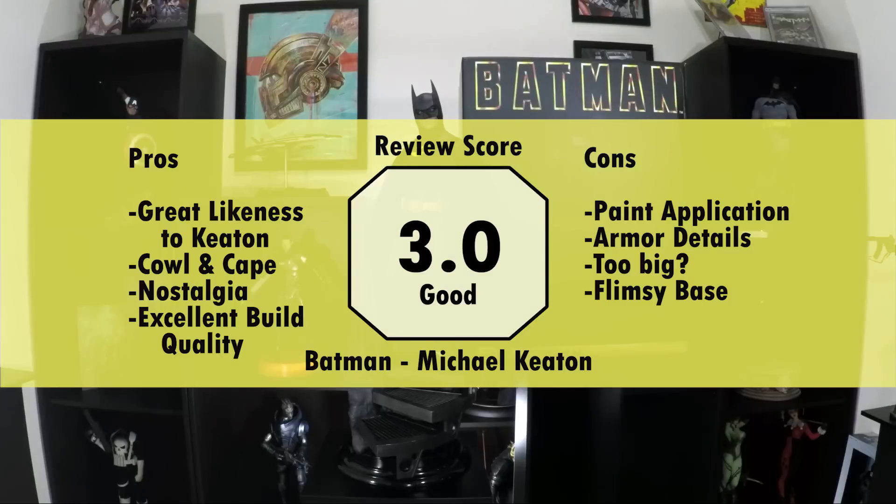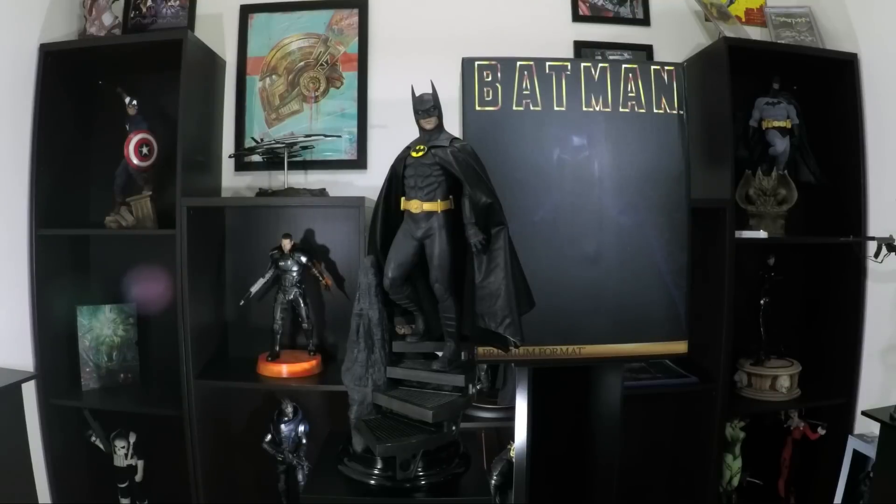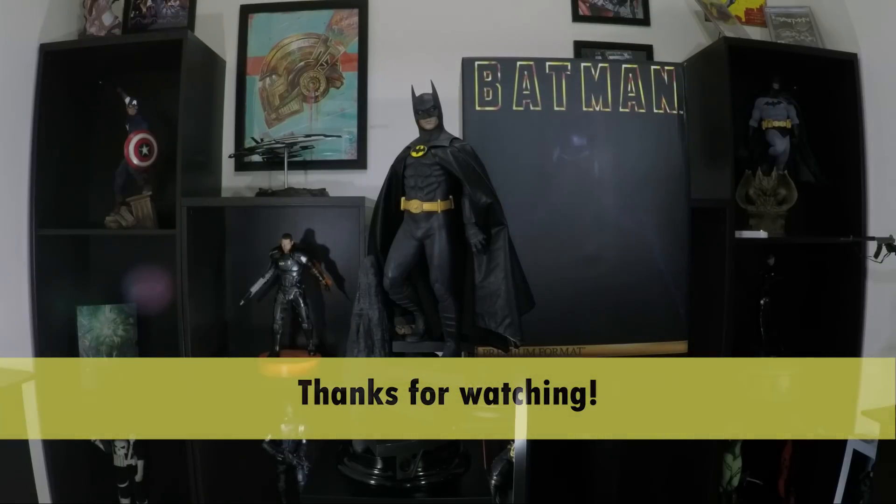My review score is 3 out of 5 for good. As a big fan of Batman, I'm happy to have this version in my collection, but I'm also glad I used my reward points to take $100 off the price. For more statue reviews and updates on my collection, don't forget to subscribe to my channel. This has been Joseph Prodzik for Statue Review — thanks for watching.